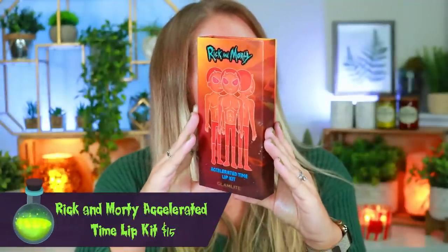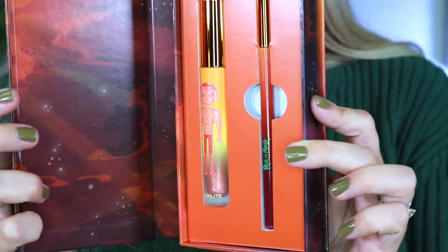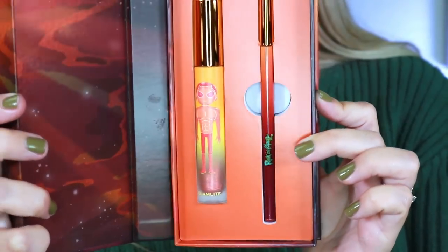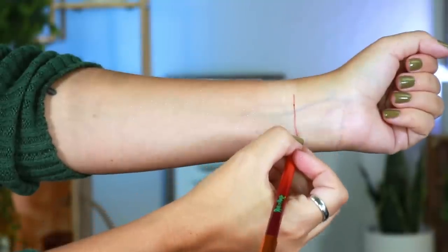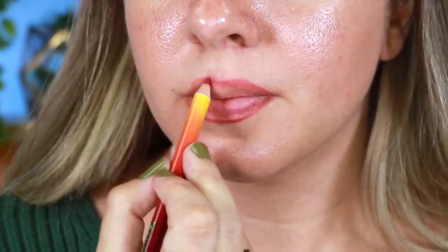The second lip kit is the Accelerated Lip Kit, retailing for $15. This one is definitely more of an everyday wear — the lip pencil is a beautiful pinky-peach vibe, but the lip gloss still has that holographic shift with high-shine sparkles. The formula is extremely comfortable, not sticky at all. I love the high shine and glitter reflect. You can definitely use this one more on an everyday basis compared to the other lip kit, but both are really gorgeous.